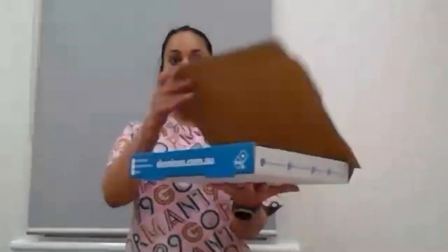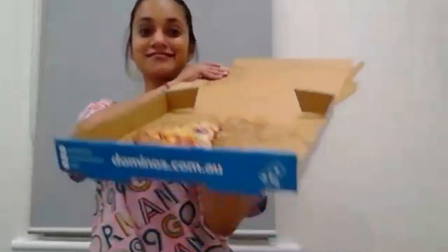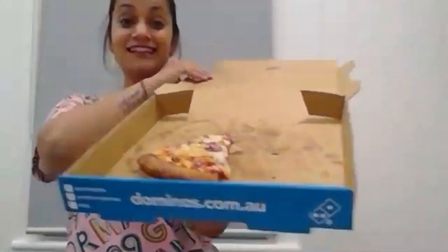So, picture this: it's a quiet quarantine evening and I'm sitting here with my housemate, and in front of us is something really precious — the last slice of the pizza.